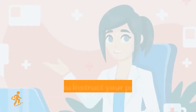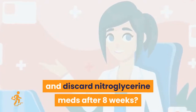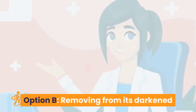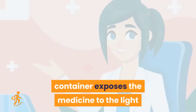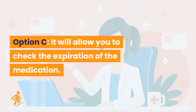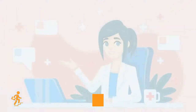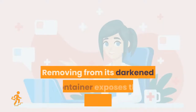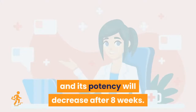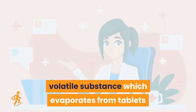Question 12: What is the reason behind instructing your patient to keep nitroglycerin in its original container and discard after eight weeks? Option A: it will have a greater concentration after eight weeks. Option B: removing from its darkened container exposes the medicine to light and its potency will decrease after eight weeks. Option C: it will allow you to check the expiration. Option D: it will be easy to return to the pharmacy. Correct answer is Option B. Always remember that nitroglycerin is a volatile substance which evaporates from tablets if strict precautions are not taken.